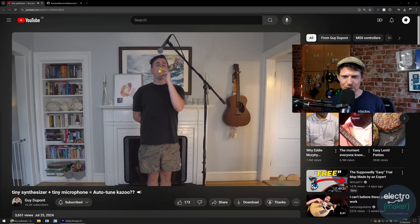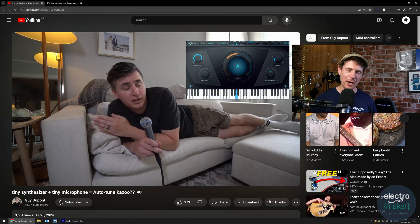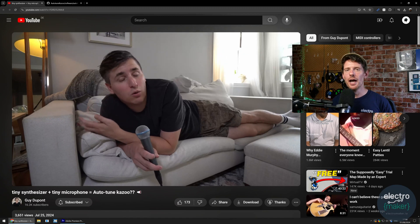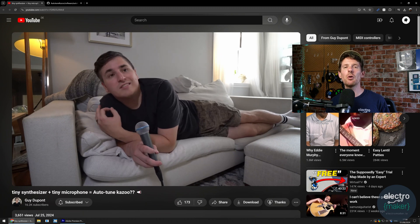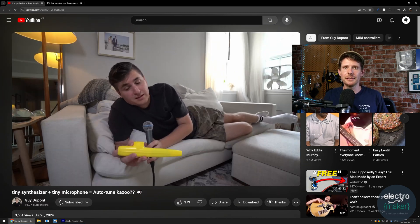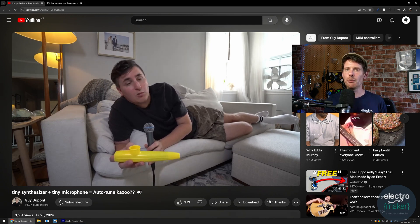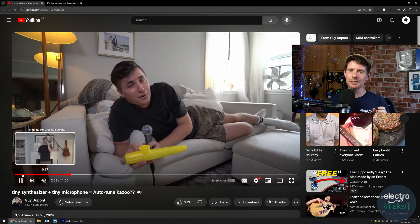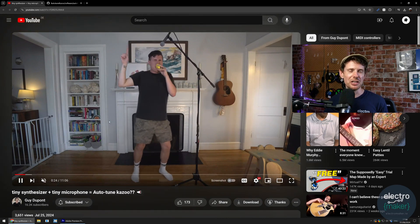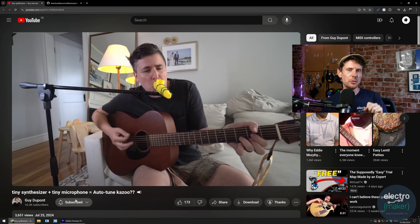What you are hearing is the sound of an auto-tuned kazoo. This video has done the rounds for good reason. Guy Dupont's auto-tuned kazoo project combines the things I love about maker microcontrollers. The code implementation is quite complicated, but this uses a Seeed Studio XIAO ESP32-S3 board, a bunch of separate Adafruit components for the battery, power amplifier, and speaker output, and a small MEMS microphone. In the footage, the microphone is actually inside his mouth, held under his tongue to pick up him humming.